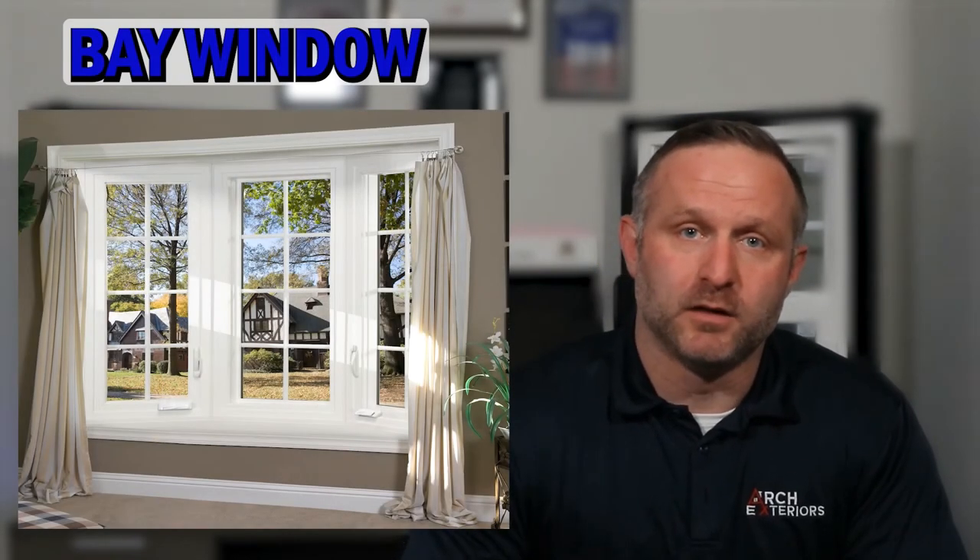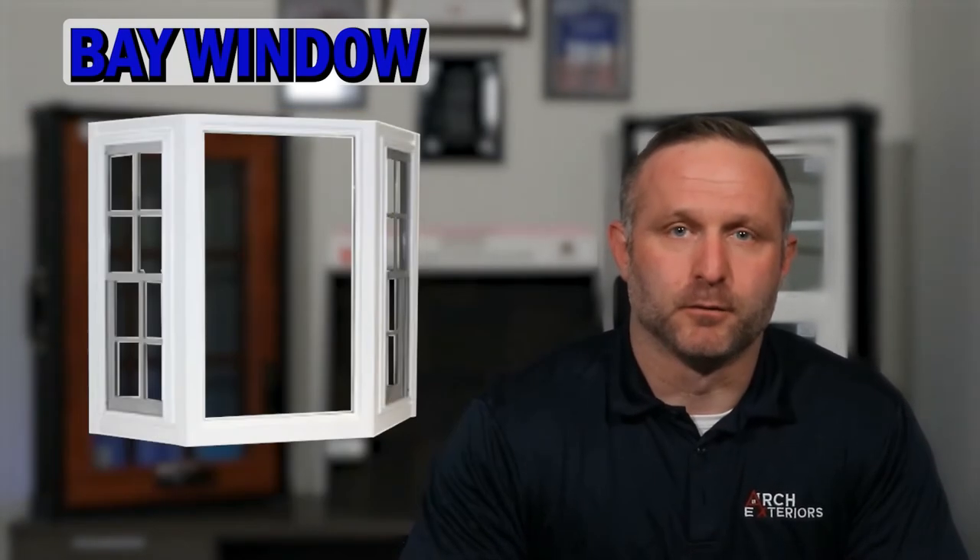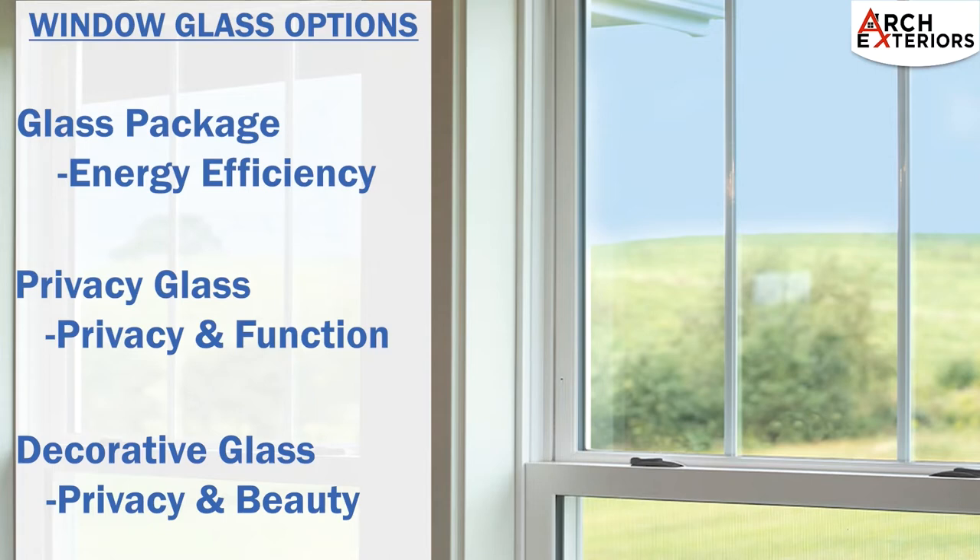They're even available with a seat option. Bay windows project outward, giving the room a more spacious feel. Let's take a look at the options available for this window.